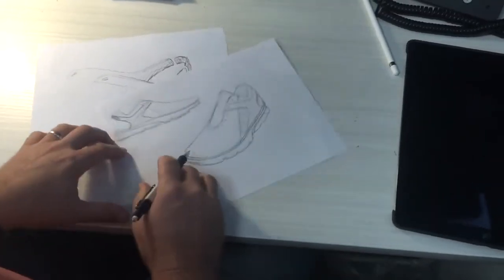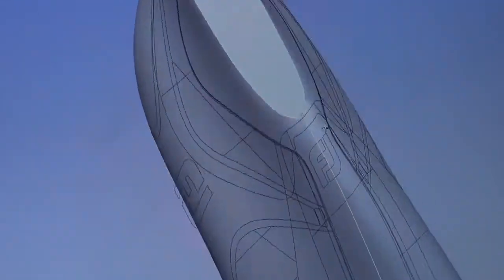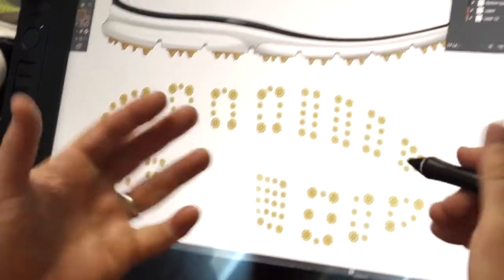When we talk about the ultimate performance spikeless product, we really think about the Pro SL. With the new Pro SL, they took an approach where they were looking to fuse more of a classic looking golf shoe with an athletic and supportive upper to provide the player the confidence that they need to go out on the golf course and perform at their highest level.